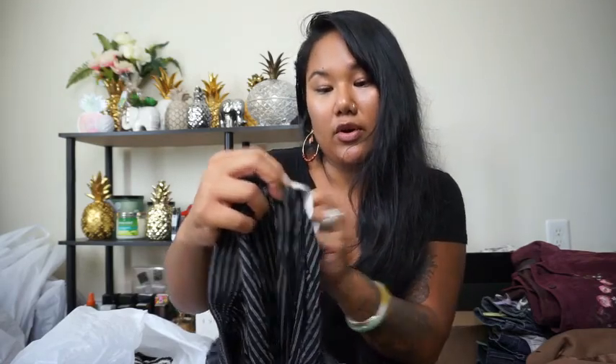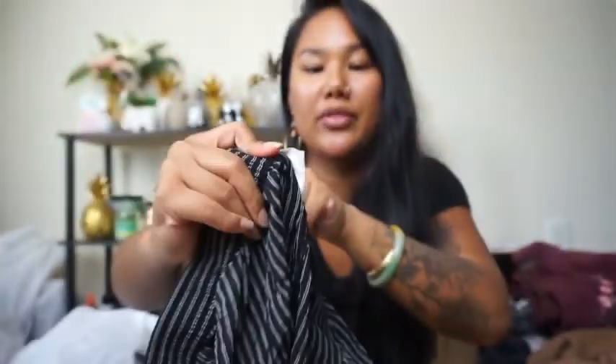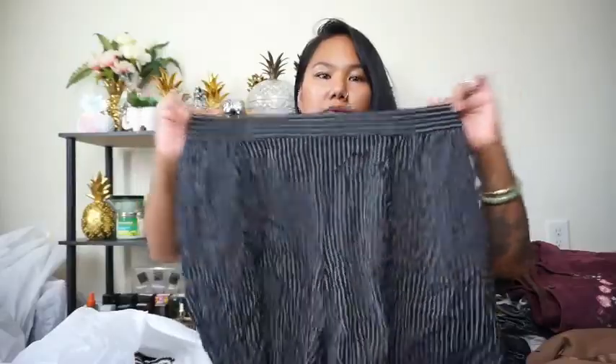I also got these shorts — I almost wish they were my size because they're so comfortable. These are Elizabeth by Liz Claiborne, size 20. They're just these really stretchy, drapey shorts — super pretty, black with white stripes. They definitely need to be steamed, but especially since they're plus size, I was like oh yes, she's cute.